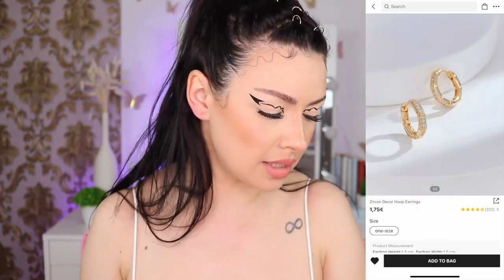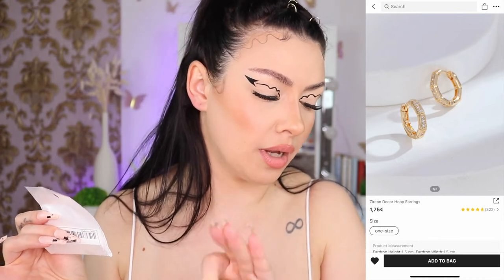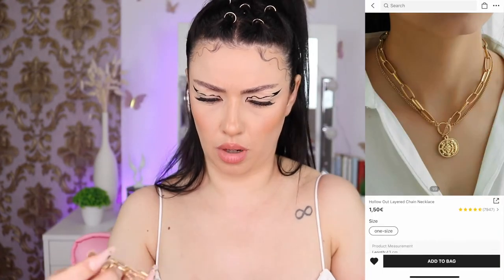Next we have some tiny 16k gold plated zircon decor hoop earrings — they are one euro 75. If they last you a long time, I do suggest buying the 18k, 16k, or 14k jewelry from Shein because the quality looks very nice. They have little diamonds and are so tiny, so cute, very elegant.